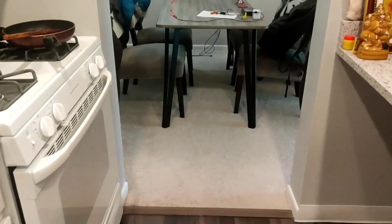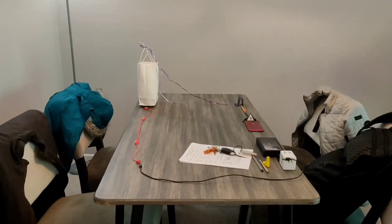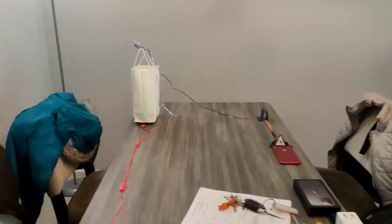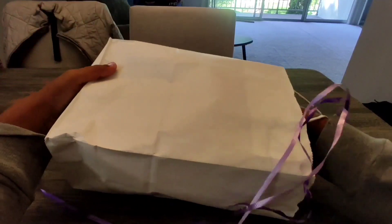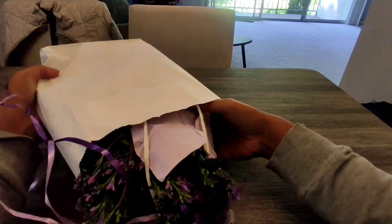Moving on from the kitchen is our dining space. This wire arrangement is by Tanu with all the wires she got around, and the bag is a gift from my neighbor. I met her only once and it was a sweet gesture from her to share a gift with us.